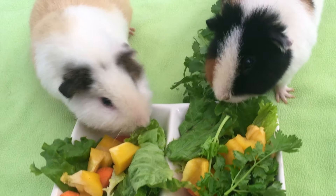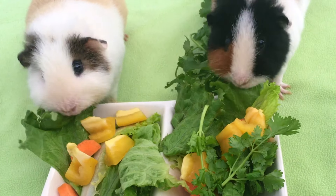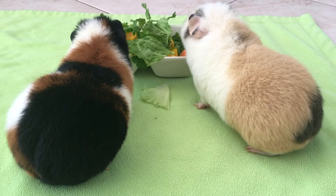We are now at the end of the video. Comment down below on your favorite or which guinea pigs you own. See you guys next time, bye!